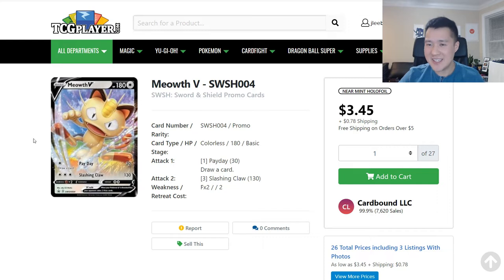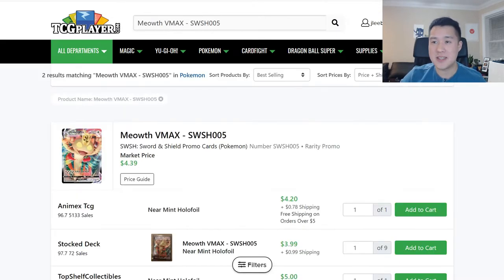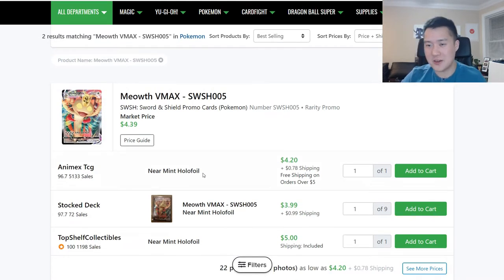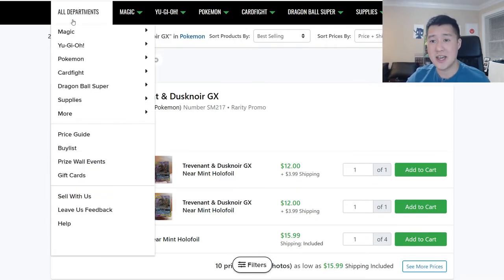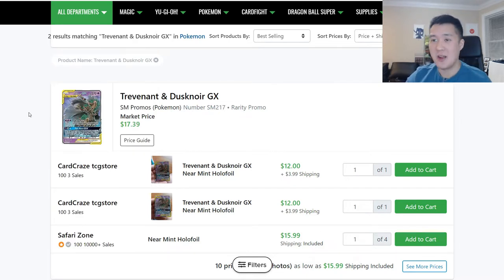We're going to start with Meowth V — this is still the deck I want to make work. Judging by the price on TCG Player, not many people are doing the same thing. The Meowth V is coming in at $3.45, a little over $4 after shipping. It is a two-part card, so you need both pieces — totaling around $10. This box MSRPed for $30, so it's actually pretty expensive for a jumbo card. The code card probably follows a similar trend of not moving much.